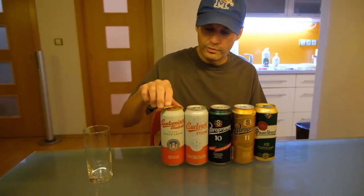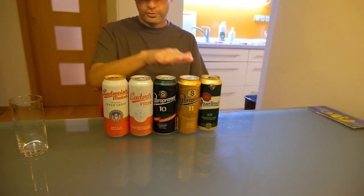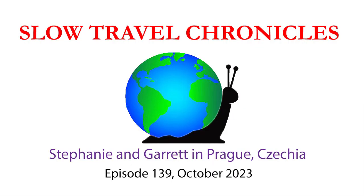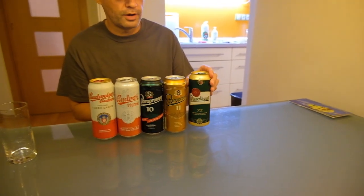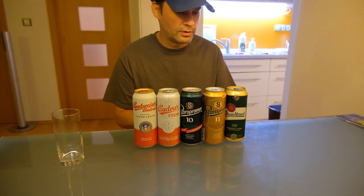We are still here in Prague. This is our fourth day at night, and we're still working our way through the beer tasting. We've got five for tonight: two from the Budvar family, two from the Staropramen family, and the Pilsner Urquell, which is the world's first and oldest Pilsner, from Pilsen, Czechia. We're going to drink up.